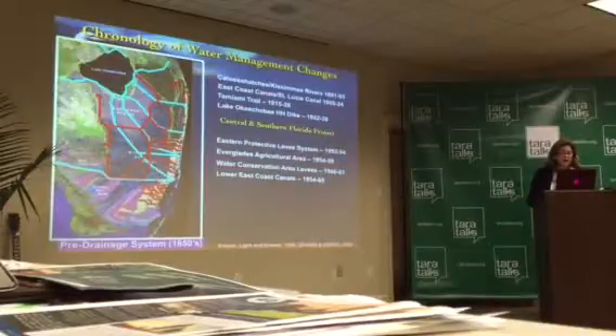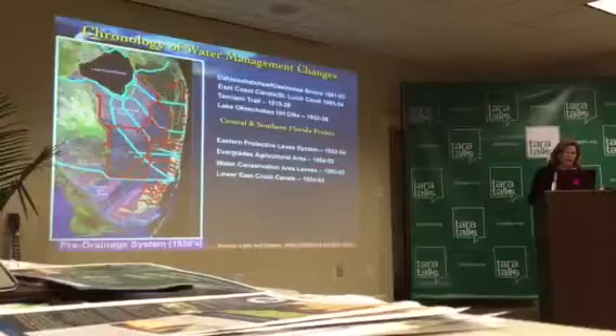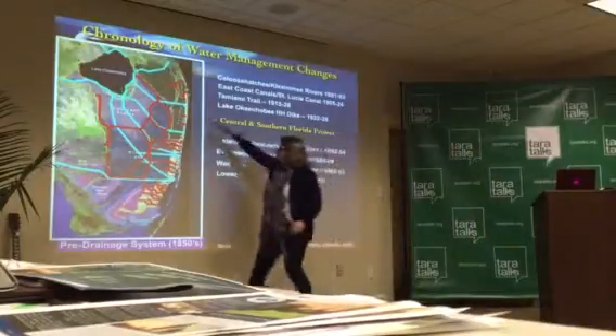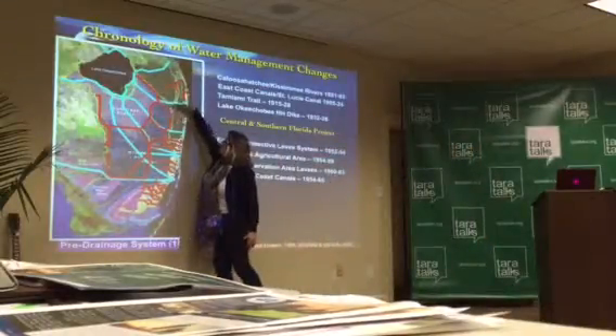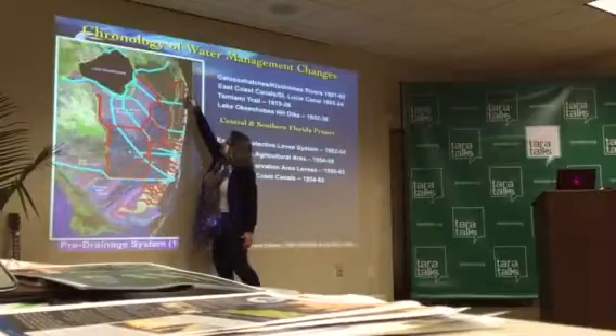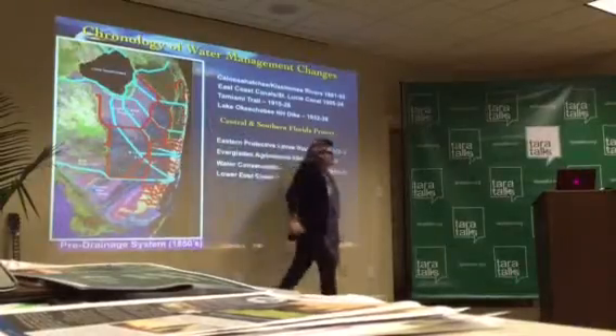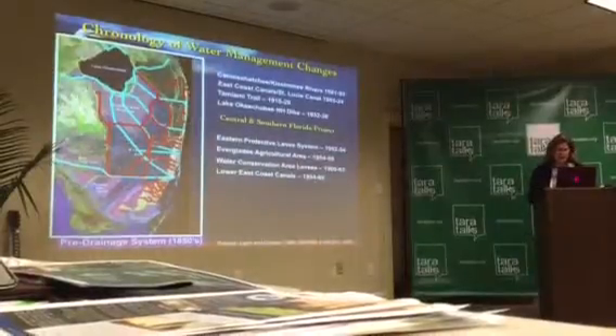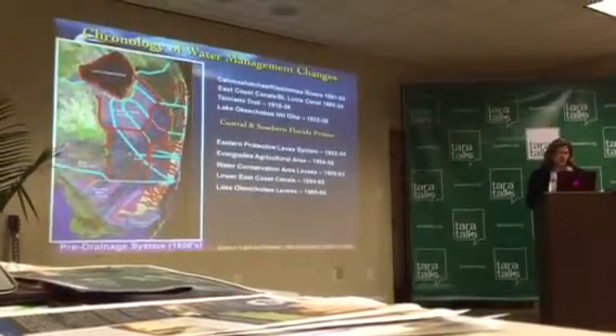In the 50s to the early 60s, the remainder of the Lower East Coast canals are put in to further add to drainage. An area I want you to look at, because I'm going to be focusing on the northern Everglades, is here. That's that old Loxahatchee Slough connecting to the Loxahatchee River — those are canal systems put in to drain that and cut through the midst of that slough.